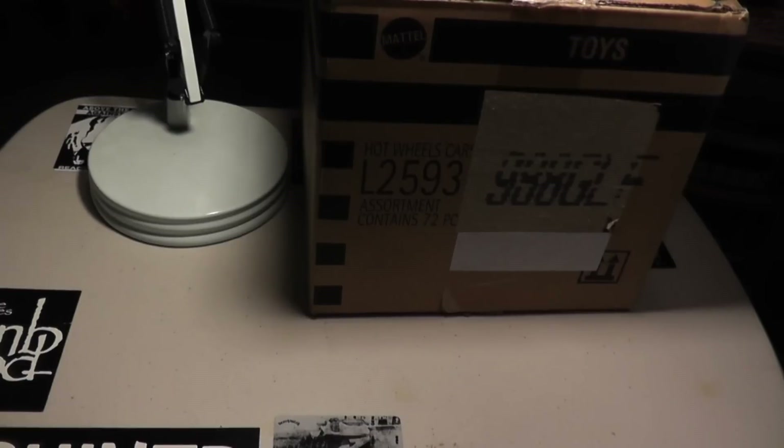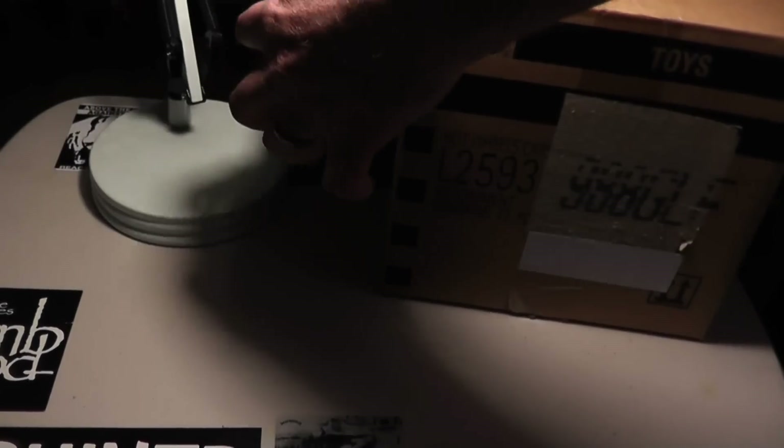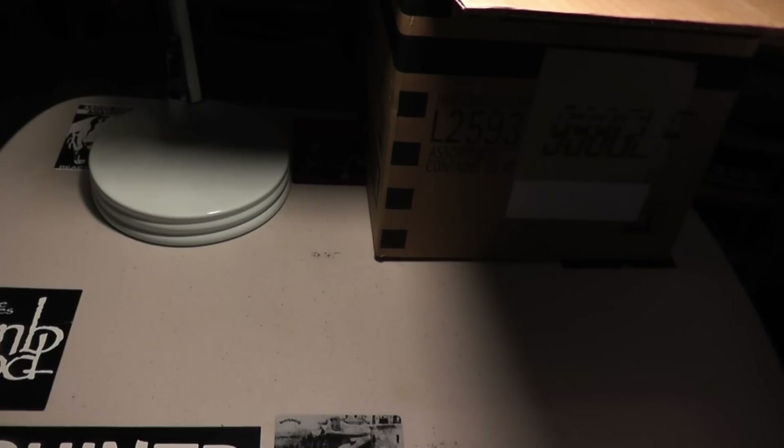It seems like the place I get this stuff from, One Stop Diecast, has just gotten a bunch of stuff really, really fast. So, pretty exciting.